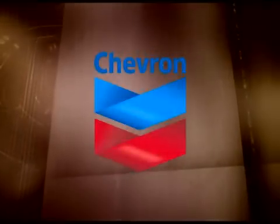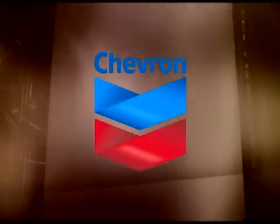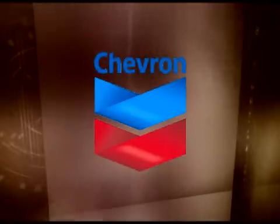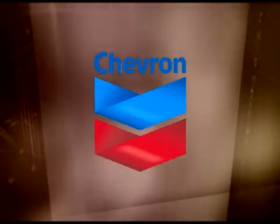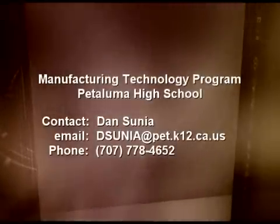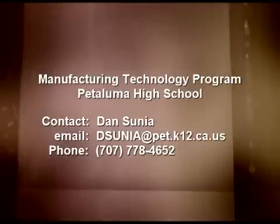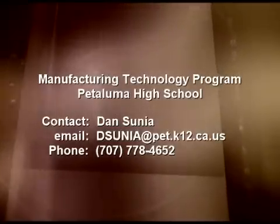This program was funded by the good people from Chevron. The Petaluma High Manufacturing Technology Program would like to extend special gratitude to the Chevron Research Division in Richmond, California. For more information about the Manufacturing Technology Program at Petaluma High, you can contact Dan Sunia at the following email and phone number.